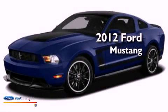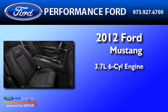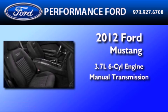This is a brand-new 2012 Ford Mustang. It has a 3.7-liter six-cylinder engine and a manual transmission.